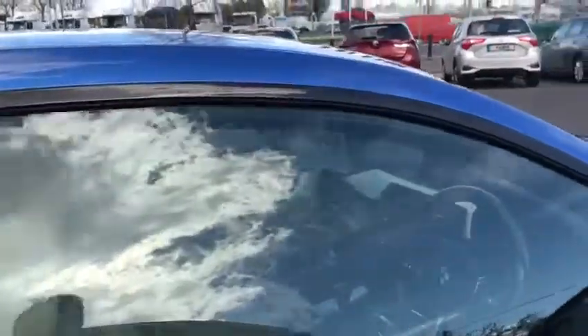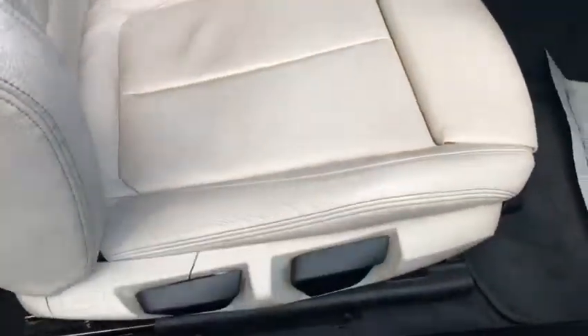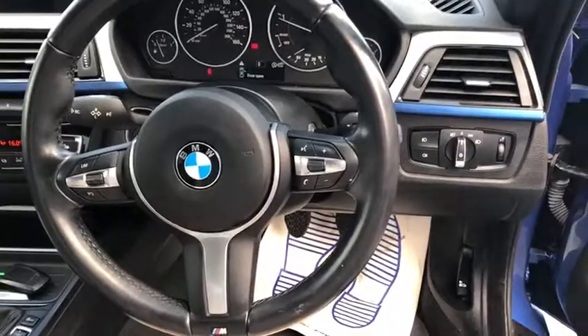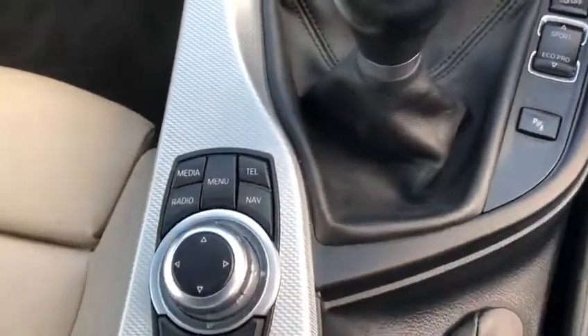Stepping inside, we have our beige sport leather seats. Three-spoke multi-function steering wheel with automatic lights, automatic wipers and cruise control. Six speed manual gearbox.